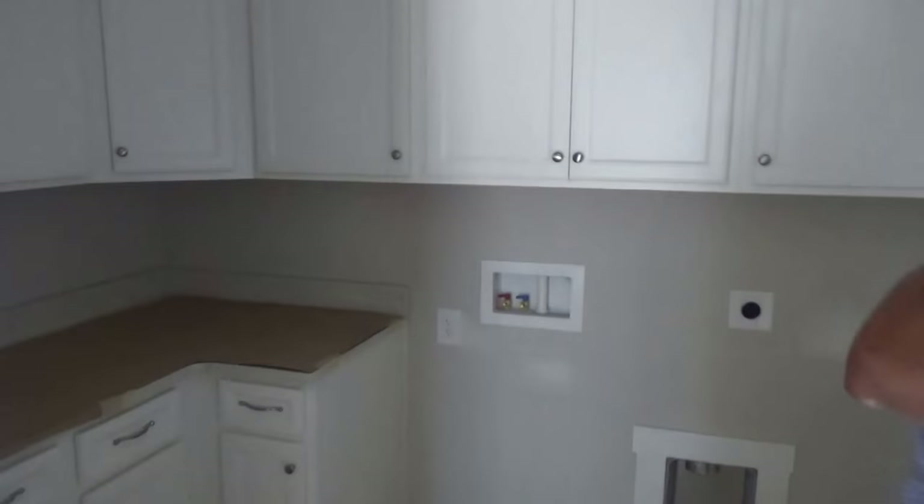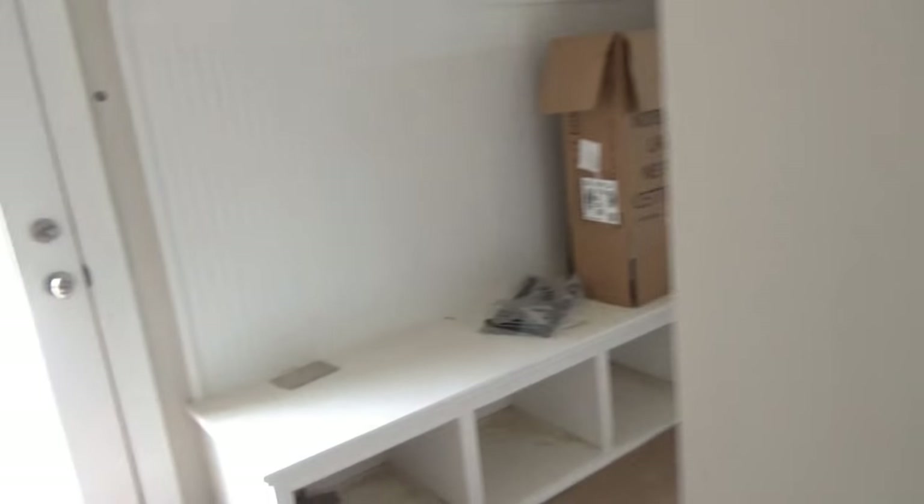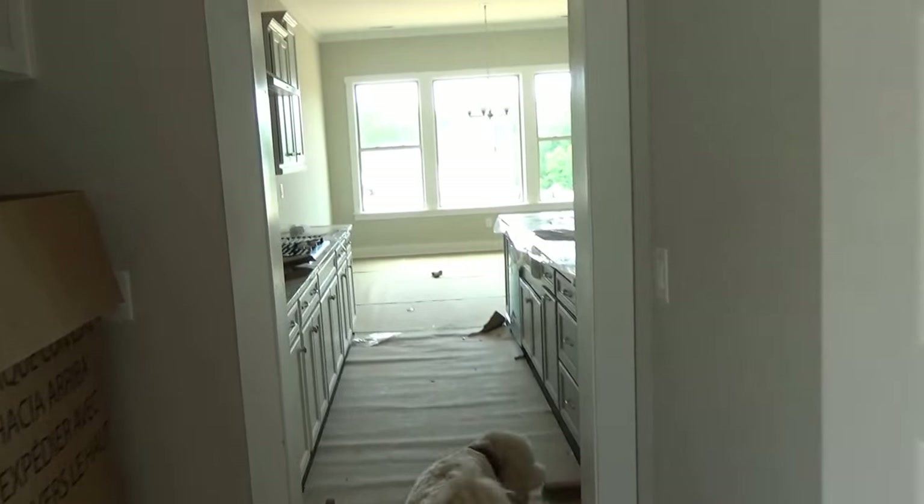Now this laundry room's got cabinets and it's just kind of deluxe — it's beautiful. But beyond that, you've got a drop zone and a back door. I remember that concept. Killer.